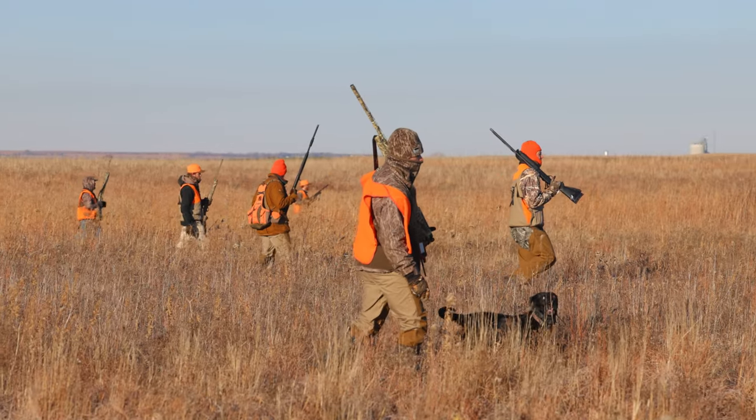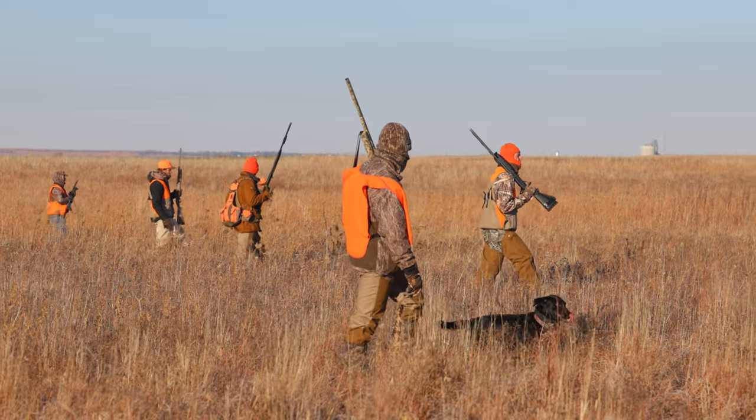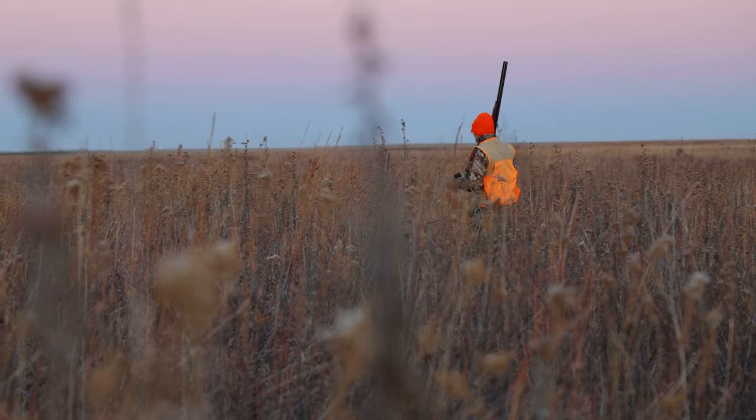One major difference between pheasant and waterfowl hunting is that you can have more than three shells in your gun. This might come in handy when you get into a big group of roosters, maybe at the end of the field, and you see a bunch of birds flush all at once.